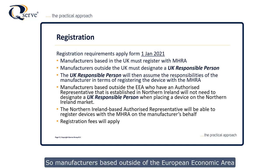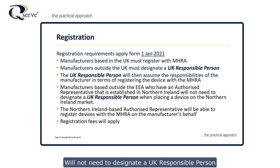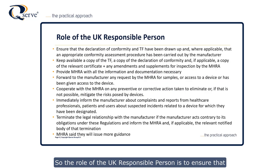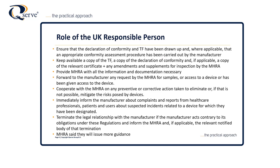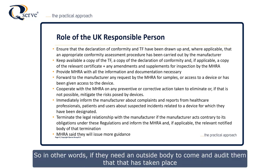Manufacturers based outside of the European Economic Area who have an authorised representative established in Northern Ireland will not need to designate a UK responsible person when placing a device on the Northern Ireland market. This is where we start to see the complication — Northern Ireland has a bit of duality. The Northern Ireland-based authorised representative will be able to register devices with MHRA on behalf of the manufacturer. Don't forget that registration fees will apply. The role of the UK responsible person is to ensure that the declaration of conformity and the technical file have been drawn up, and where applicable, that any required conformity assessments have been conducted by the manufacturer — including any audits by an outside body.